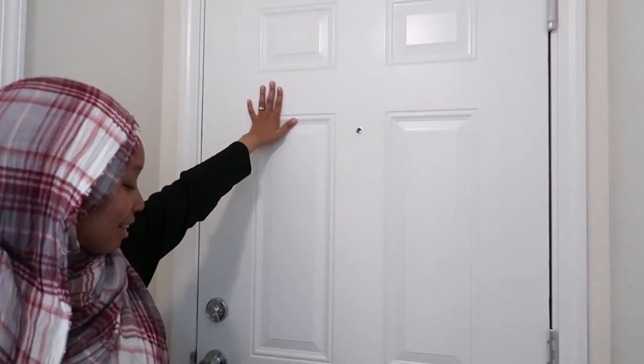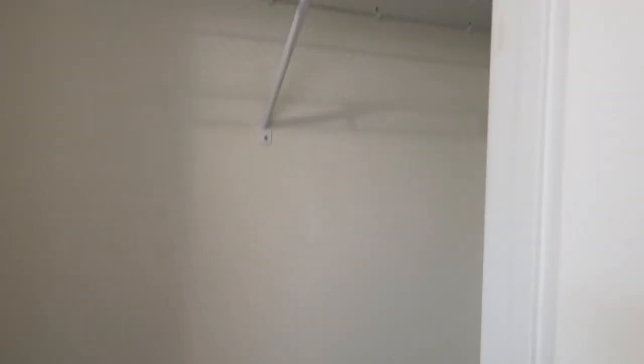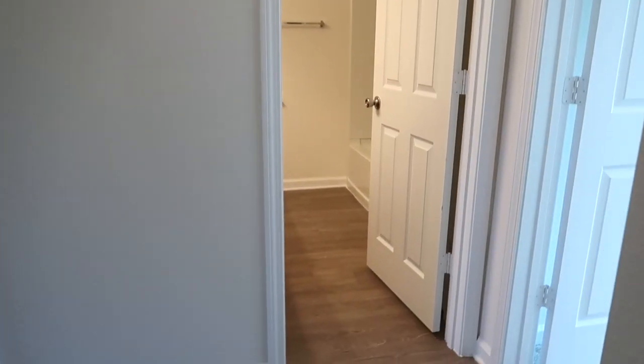First we have this very nice front door, and then right here we have our shoe closet. Oh lord, that's it — not much to see there. And then you have this right here, so first we're going to go this way.